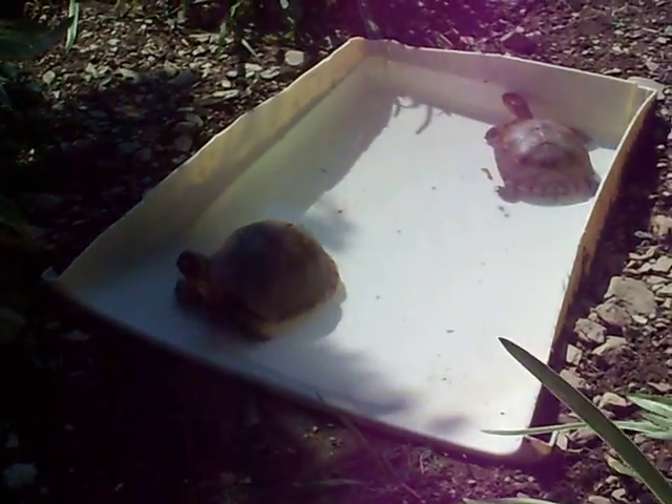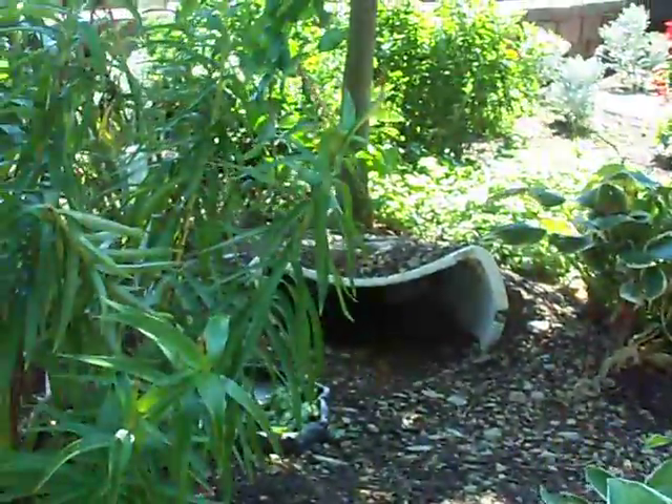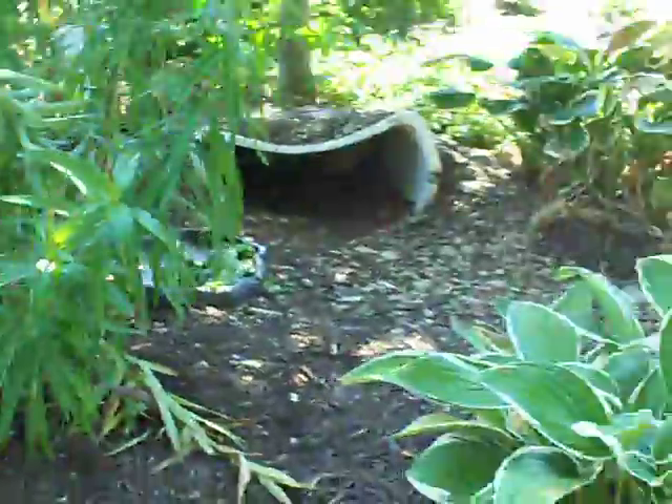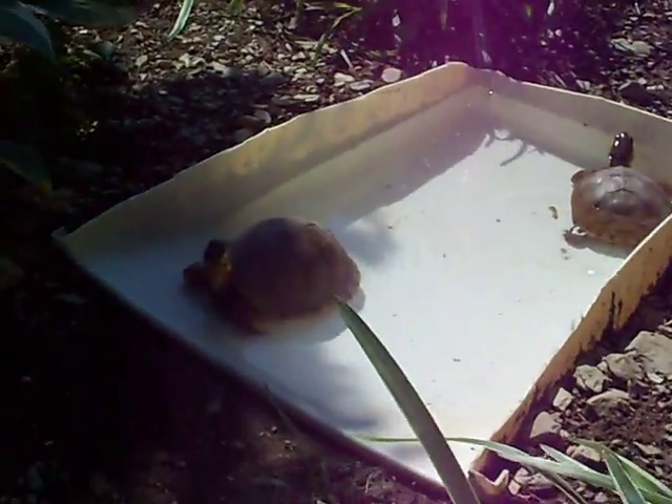Hey guys, here's the box turtles outside. In the huts for them, I got the feeding bowl over there. All the space for them to roam around, and the wading pool right now.